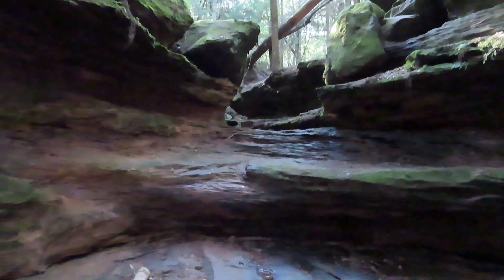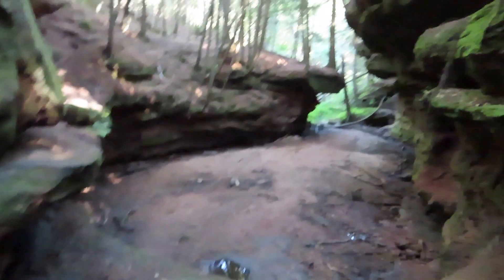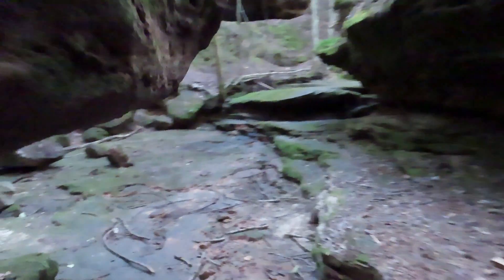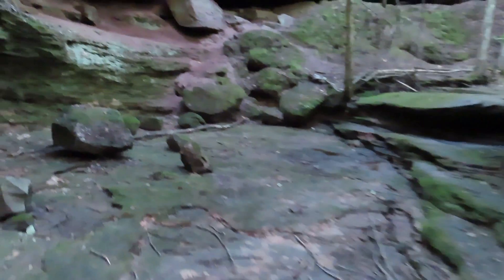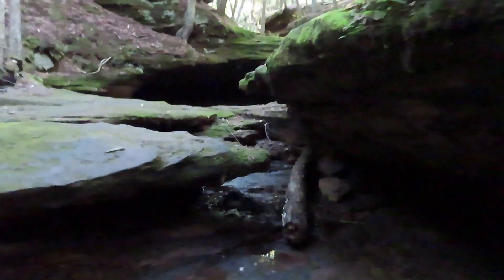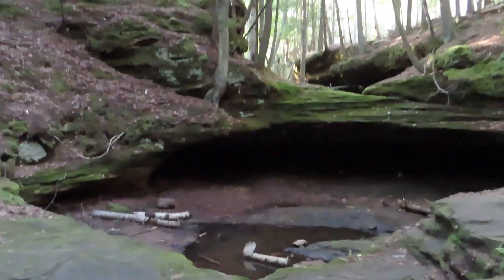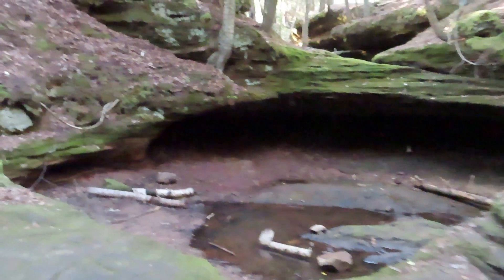This is the area we just shot the first segment from. When there is water, it flows right through here — awesome cliffs everywhere — and the water continues down over all of these rocks. Right now there is no water, but you can see how impressive these little pools would be if there were. There's a lot of cool stuff in this area.